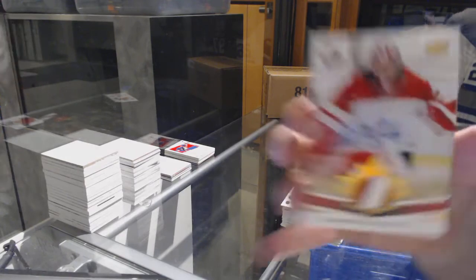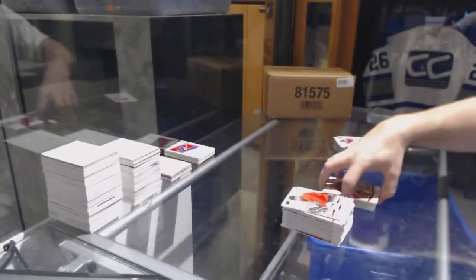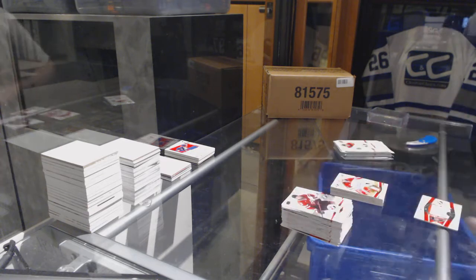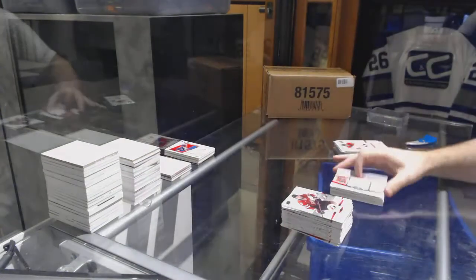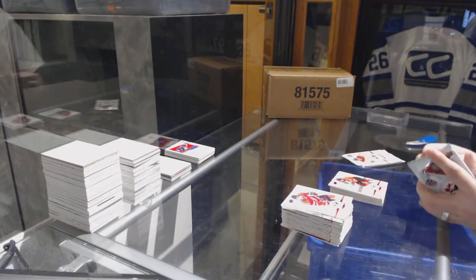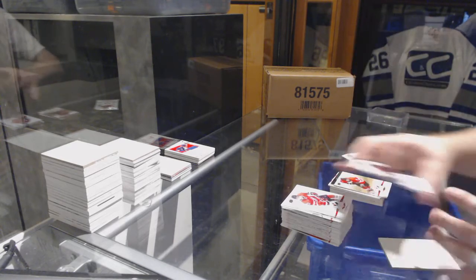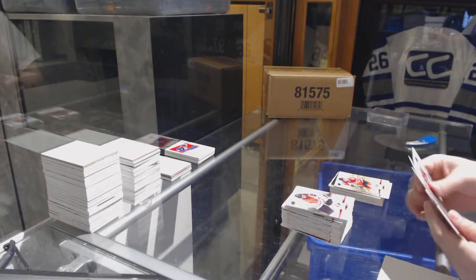Nice number — 1/99 patch auto of Shannon Zabados. We've got number 2/99, a jumbo jersey of Travis Konecny. Number 2/99, number 21/99 Brendan Perlini. Connor McDavid special edition, Jared McCann gold base, and Jana Hefford gold base.